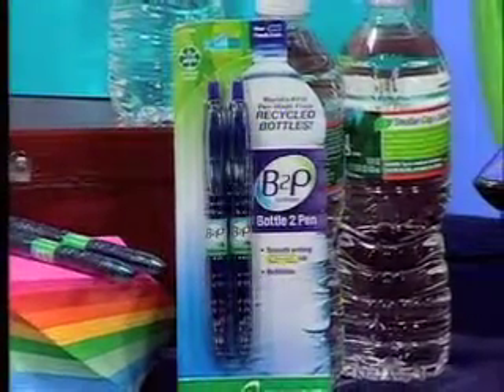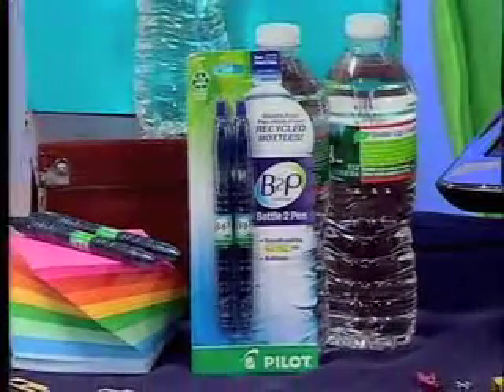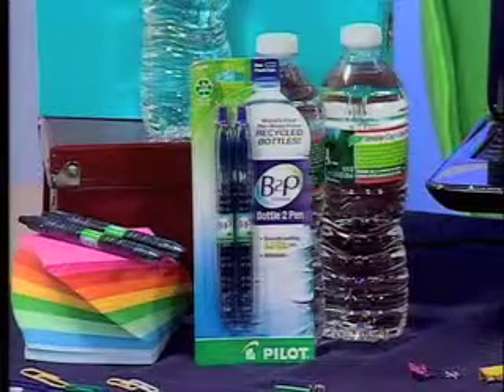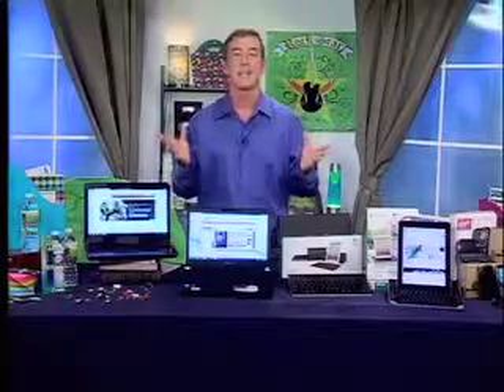Now this last one is not as high-tech, but I love the idea — it's a pen. This is the Pilot B2P pen, made of 89% recycled water bottles. It's even shaped like a water bottle when you feel it. It's retractable, also refillable, and it comes in black, blue, and red. So there you go — those are my hints on how to get your students back to school. I'm Chris Leary from dailylounge.com.